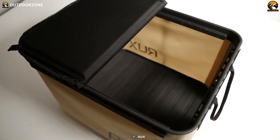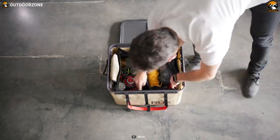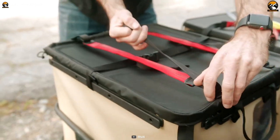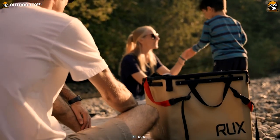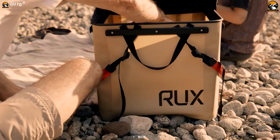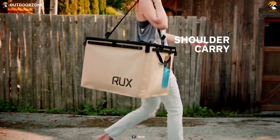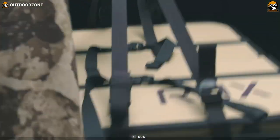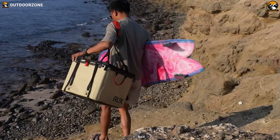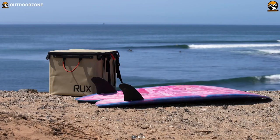Its wide, rigid opening provides easy access to your gear, eliminating the frustration of rummaging through a disorganized mess. Additionally, the tri-fold lid can be conveniently stowed away when not needed, allowing for quick and unobstructed access to your belongings. Carrying the RUX is a breeze thanks to its modular straps, designed with comfort and convenience in mind, making it easy to transport wherever your outdoor adventure takes you. With the RUX, you can focus on enjoying the beauty of nature, knowing that your gear is well-organized and protected.